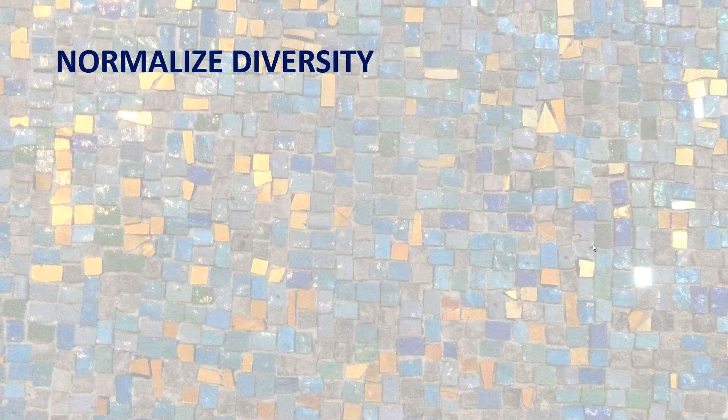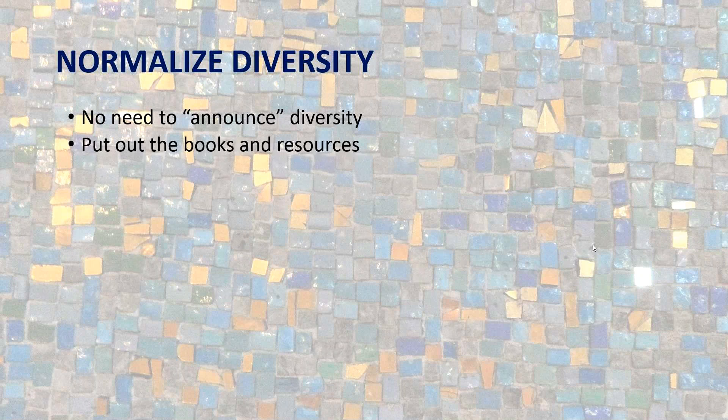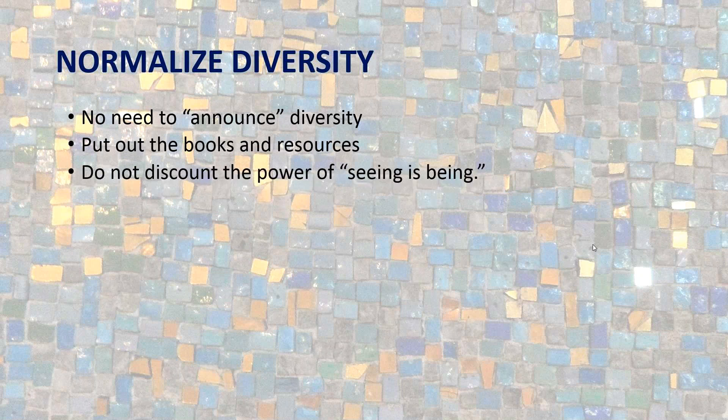Our goal is to normalize diversity. A couple of things you can do: One is don't announce it — just do it. There's no need to announce you have a diverse collection; just make your collection diverse. Just respond to your constituent body and put out the books and resources. If you find you don't have anything, get the things you need. Please do not discount the power of seeing oneself. As a person of color living in the South all my life, seeing yourself means that you exist. When people don't see themselves, you are telling them they do not exist — and that includes both visible and invisible diversities.